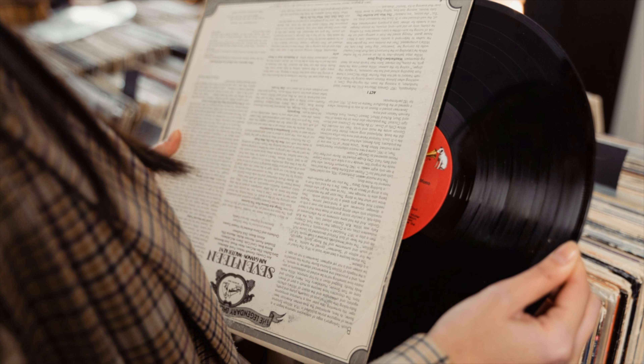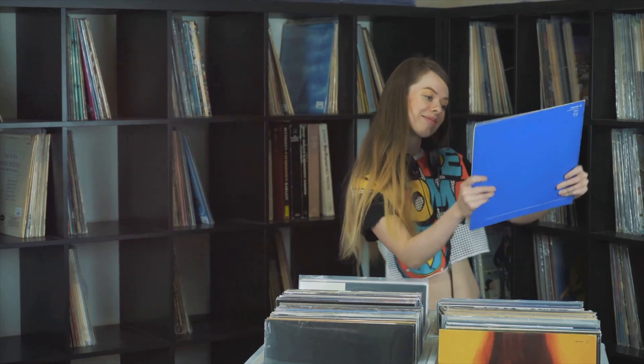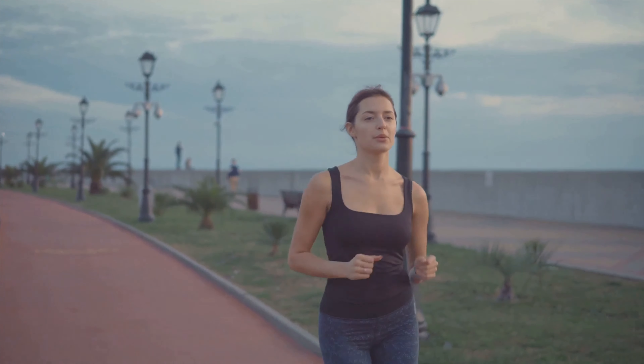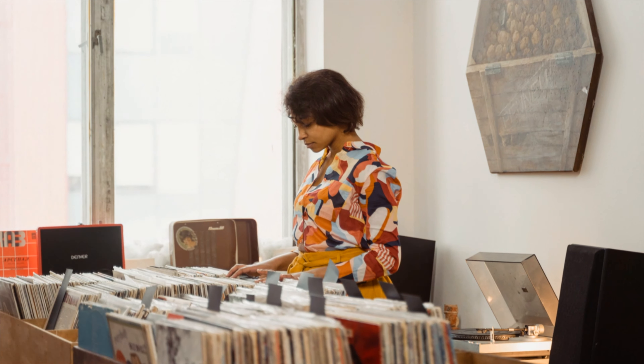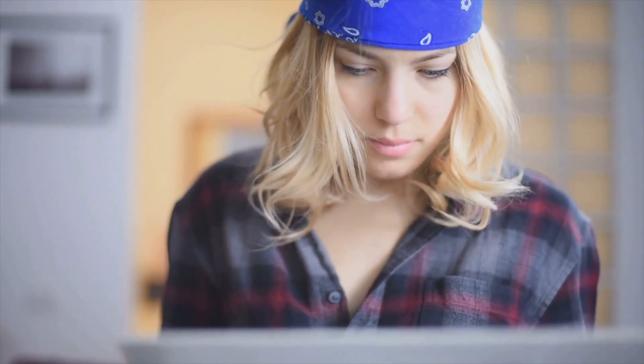Whether it's classic rock, heavy metal, hip-hop, punk, classical, or anything in between, buy the music that speaks to your soul. Building a killer vinyl collection takes time — it's a marathon, not a sprint. Don't feel like you have to have hundreds of records right off the bat. Some of the most impressive collections I've ever seen were curated over decades. Each record tells a story, and as your collection grows, so does your musical narrative. Choose albums you'll listen to from beginning to end, albums you'll want to revisit time and time again. If you come across an album with only one or two songs you like, maybe just download those tracks and save your hard-earned cash for something you'll truly appreciate.